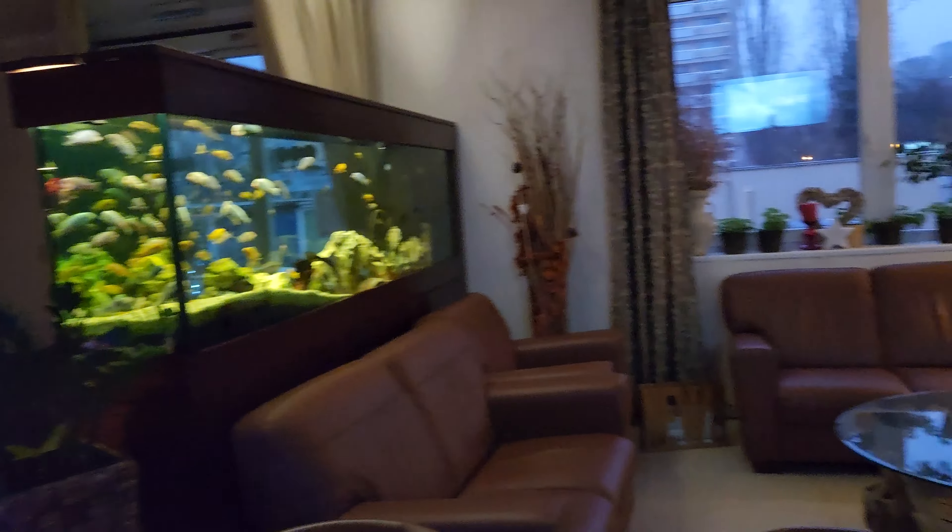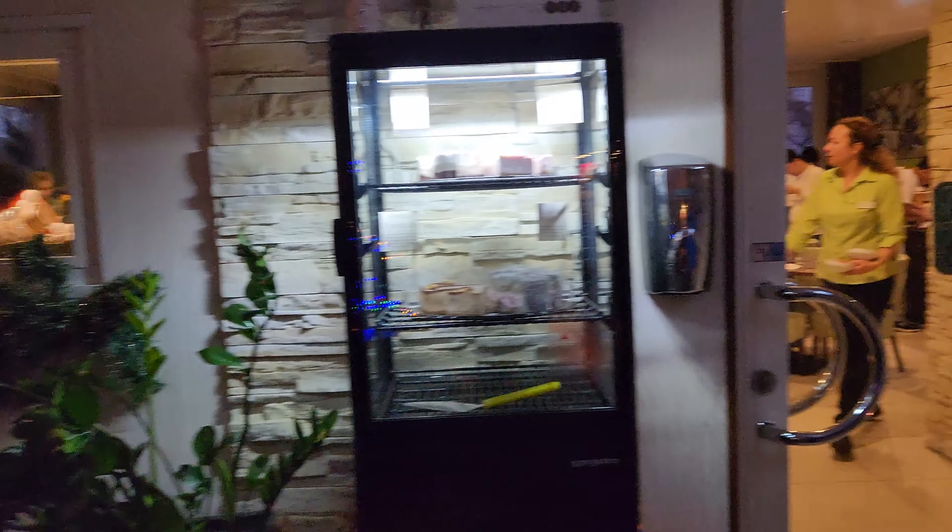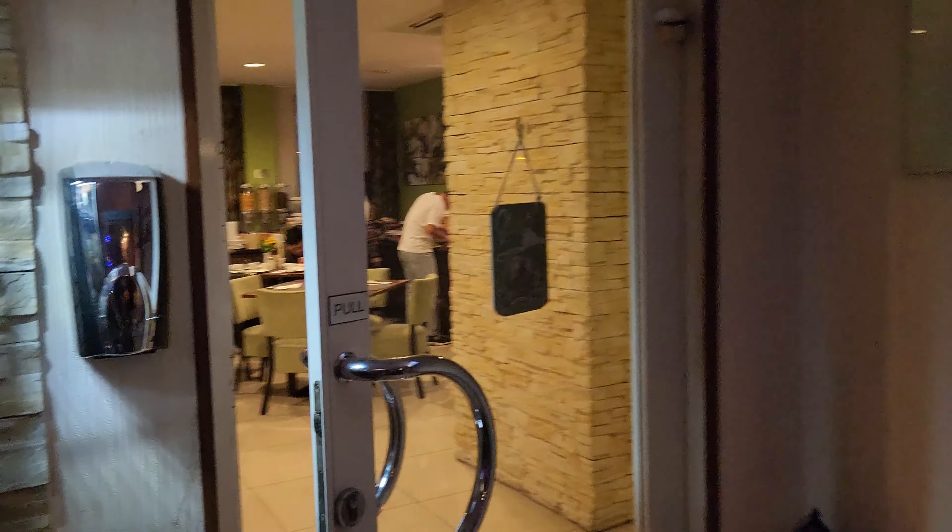Today we are doing a review of the breakfast of Premium Business Hotel in Bratislava. This is the restaurant next to the reception. Let's enter.